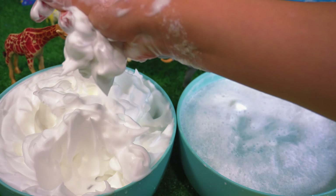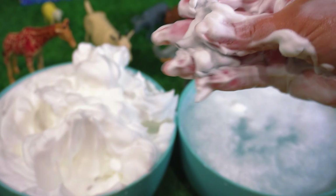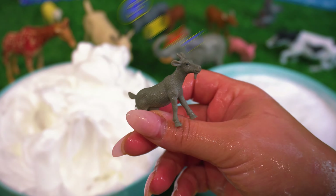Let's look for more. Can you tell what it is? It's a goat.